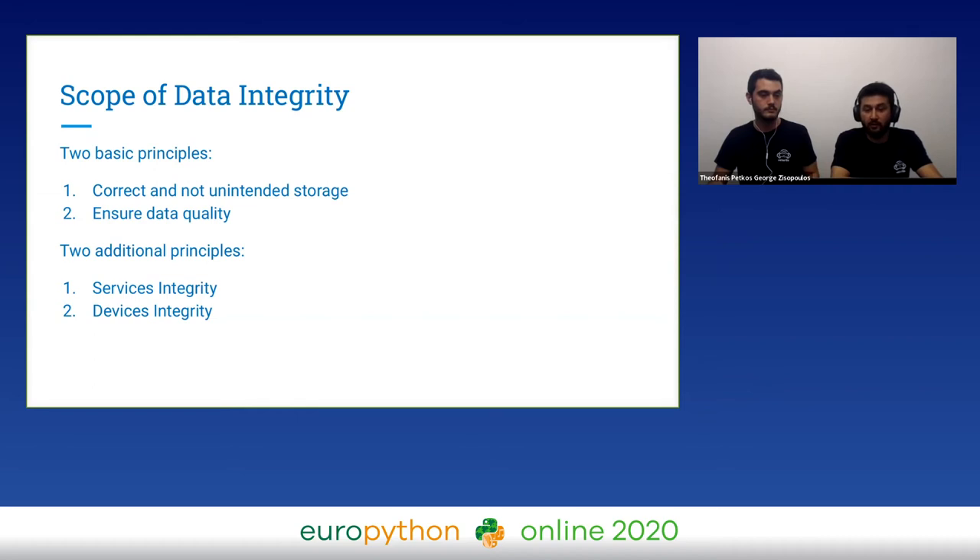First, service integrity or working services — take this one seriously. If a data packet is corrupted, you will lose only one data packet. But if a service in a chain of services and modules is down, no data will be saved in your database. Second, device integrity or working devices — you have to look for important characteristics when choosing your device. We also want to note that for us, data integrity has nothing to do with data security on this level.